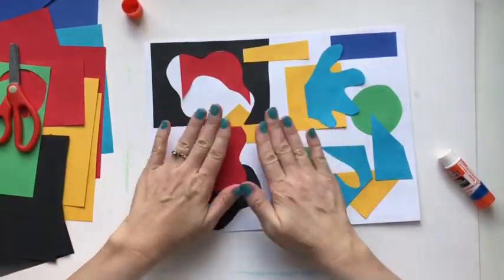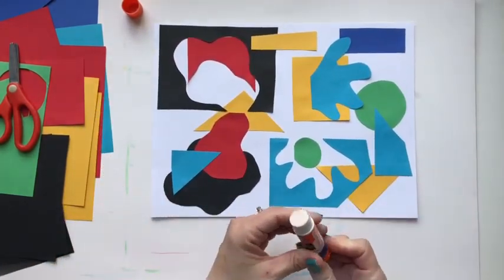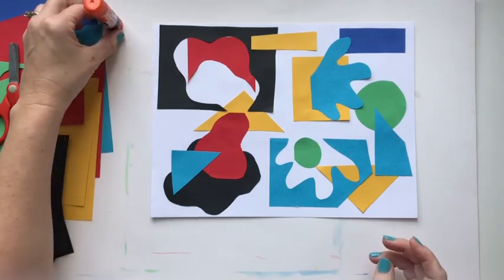I can't wait to see the collage you made and all of the shapes you created. Please share them with me by either filling out the form, emailing me at seasart@gmail.com, or tag me on Instagram at seas underscore art.